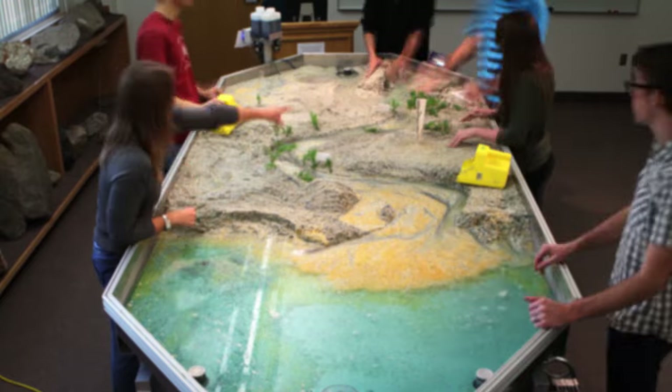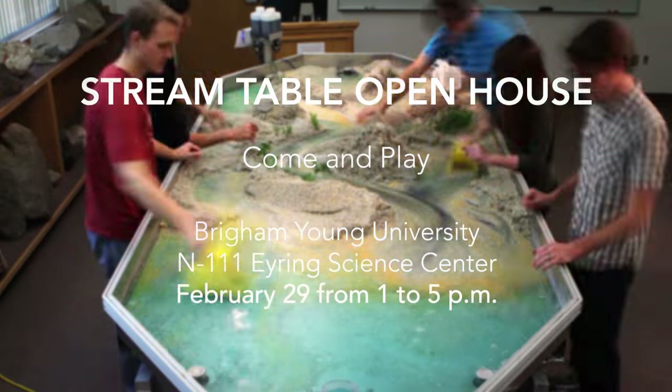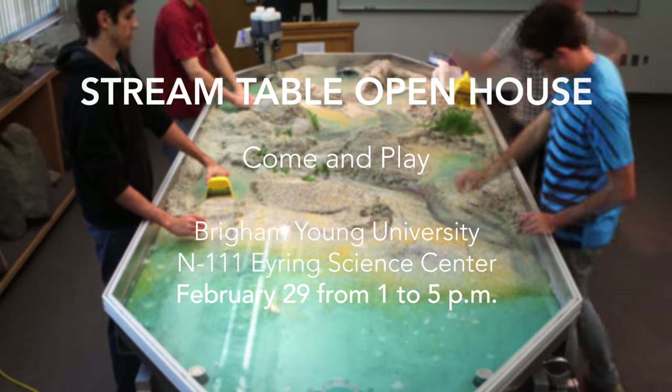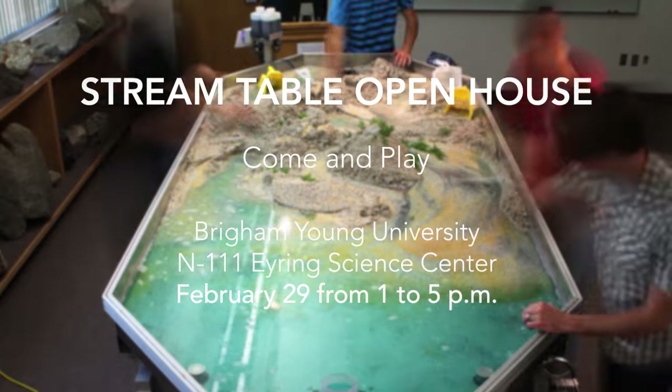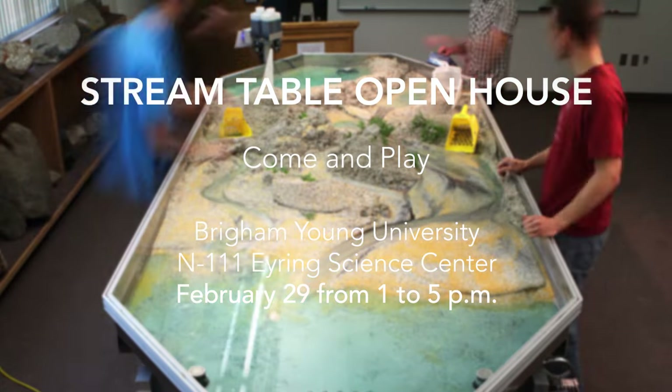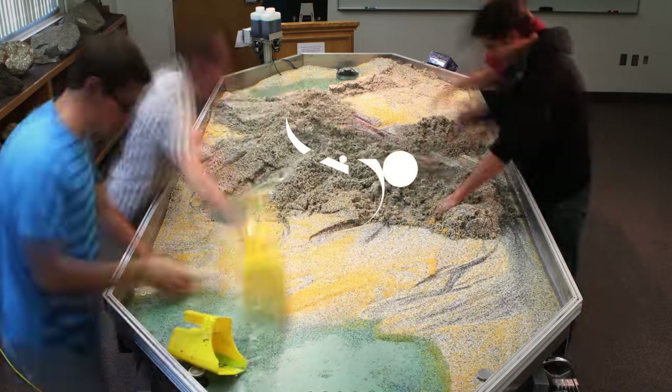Float on down to the I-Ring Science Center to get your hands in the water during the stream table open house in room N111 on Wednesday, February 29th between 1 and 5 p.m. Hey guys, come check out my new stream table. You can't ride my Arabians, but you can have some refreshments. They're delish. We'll be right back.